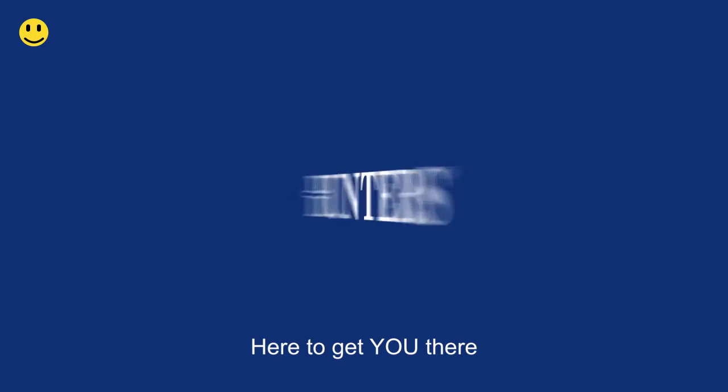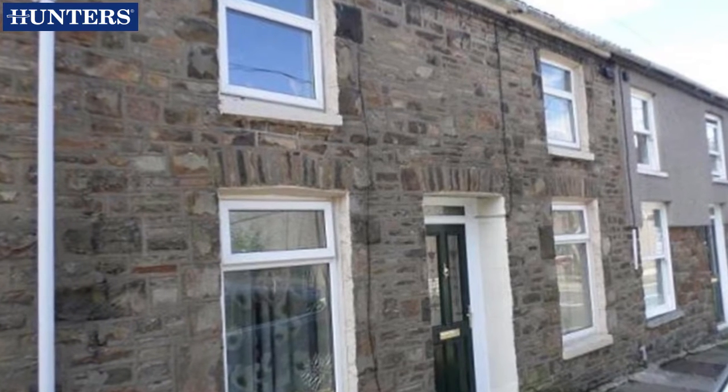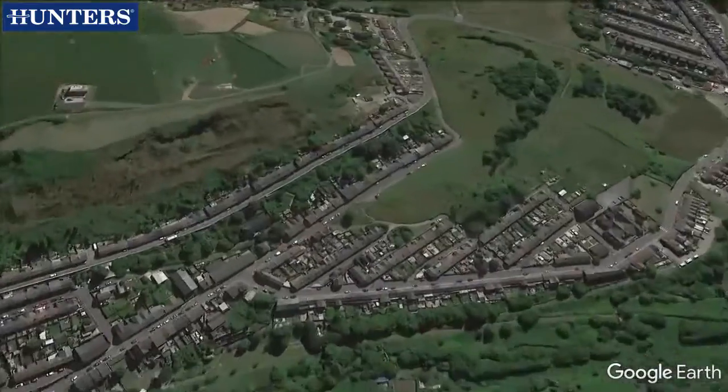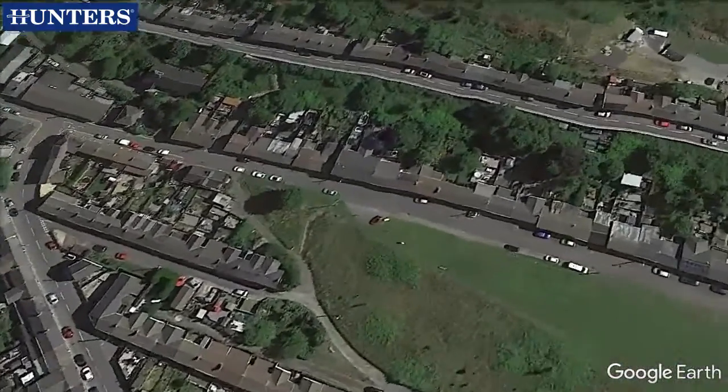Welcome to Hunters, here to get you there. We are pleased to present this 3-bedroom terraced house. Commercial Street, Nantamoyle, Bridgend, CF32 7NW.